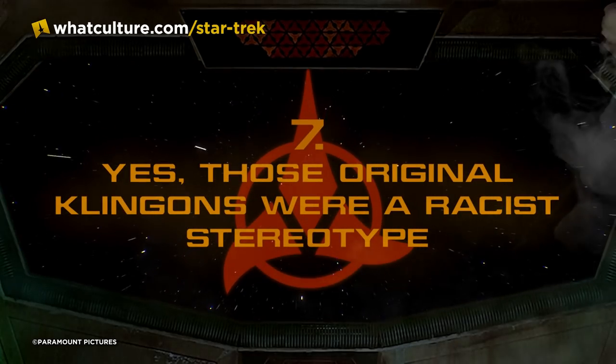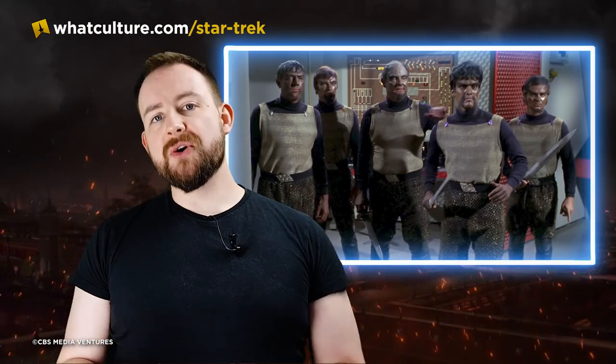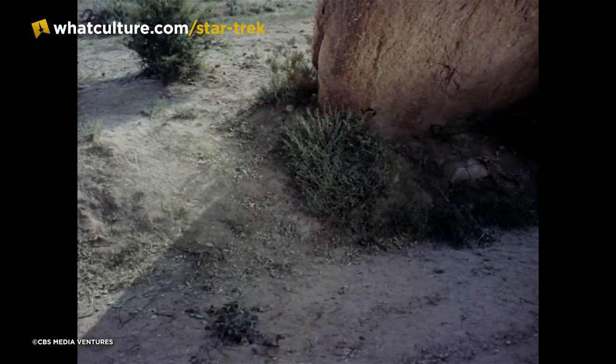Number seven — yes, the original Klingons were a racist stereotype. There is really no discussing the original series Klingons without addressing the fact that every one of them is in blackface, and it was written into the script that these new villains were supposed to be 'hard-faced warriors, Orientals' — that's actually a quote from the description of these new aliens. Later on, makeup artist Rick Stratton recalled some very questionable labels on the Klingon makeup pads: Mexican number one, Mexican number two, Negro number one.